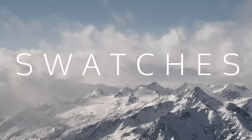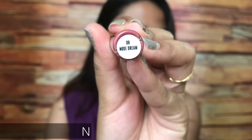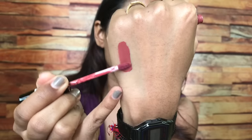The lasting power of these lipsticks is around four to five hours maximum — they do not stay on for a really long time, so don't expect that from them. They are very affordable, priced at just 295 rupees, and the quantity is really good for the price you're paying.